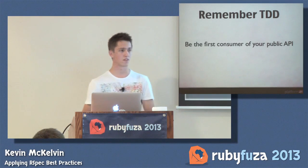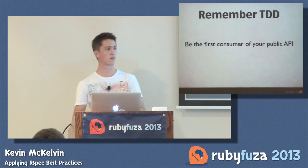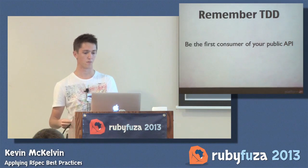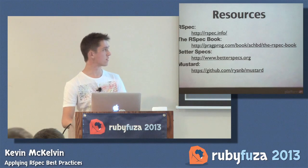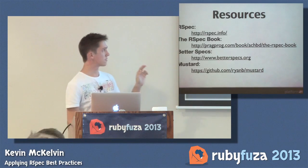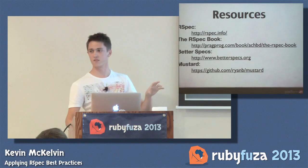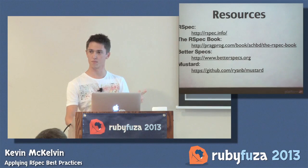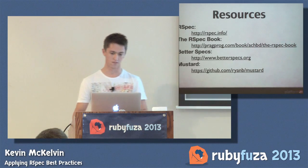Another point of test-driven development is that it forces you to be the first consumer of your public API. Write the code in the way you want to be able to use it before you write the actual implementation. I'm leaving time for questions and answers, but these are resources I highly recommend, particularly BetterSpecs. One thing I didn't go into is that in my tests I used the term 'must' instead of 'should'. Ryan Bates has a gem called Mustard which gives you the must keyword instead of should — which again comes back to being assertive.